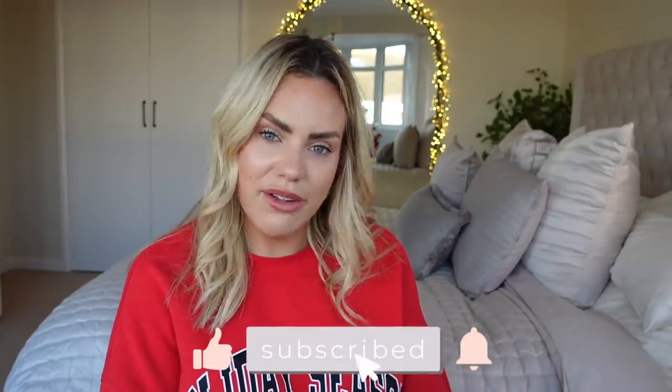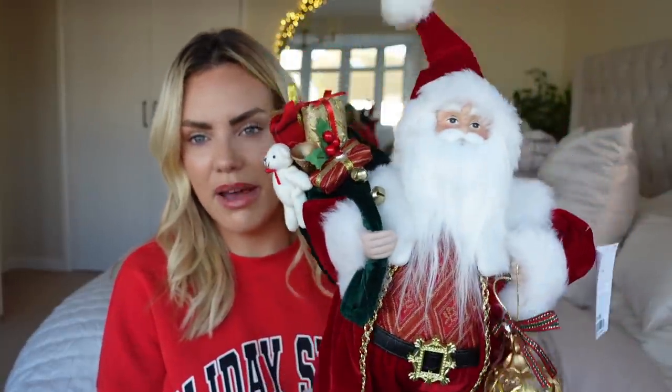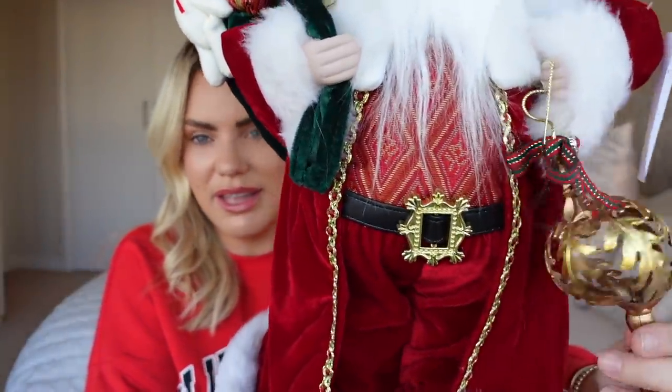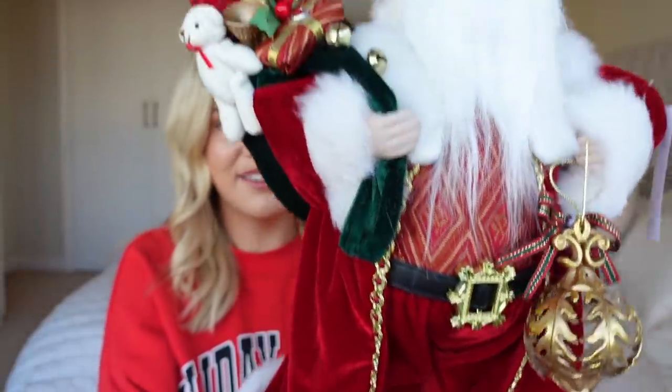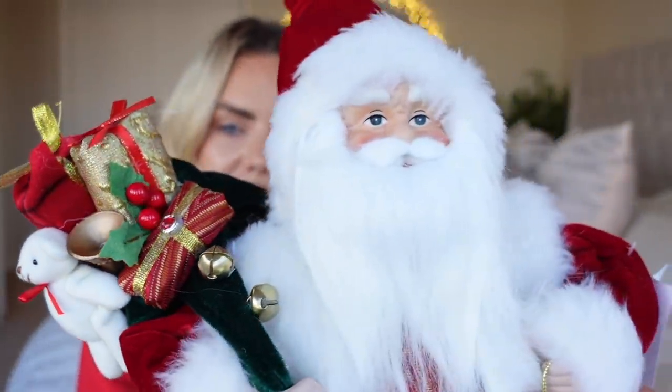The next item I got was what we went in there for — a little Santa. This one was really cute; they had lots of Santas but some weren't as cute as others. This one I thought was really regal and very sweet. He was £14.99, which I think is great. He's a proper festive Santa — he's got his sack of toys, and he just looks so lovely. I'm really pleased with that; I thought it was such a beautiful little decor piece.